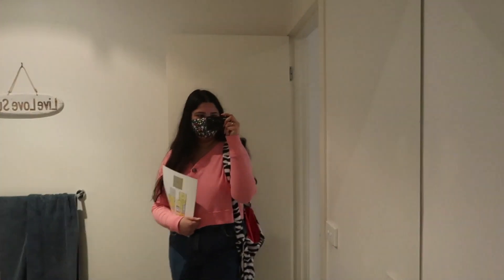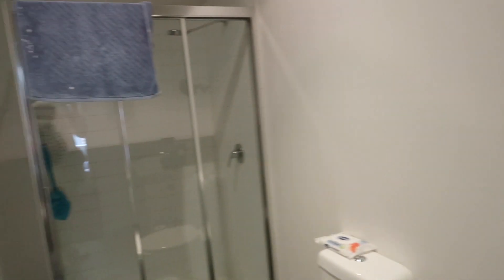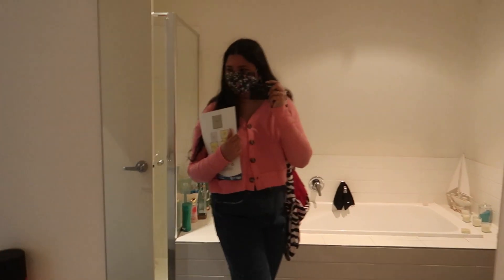It also had a walk-in wardrobe, and when you walked through the walk-in wardrobe you also had the ensuite, which was very spacious. The two guest bedrooms were pretty decent sizing — just average sizing — and they all had built-in robes. The bathroom was pretty spacious; it had a bathtub, a sink, and a shower.